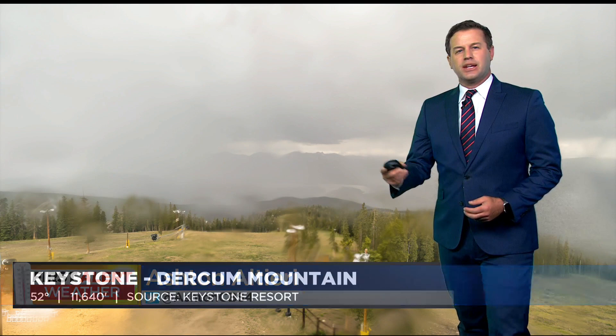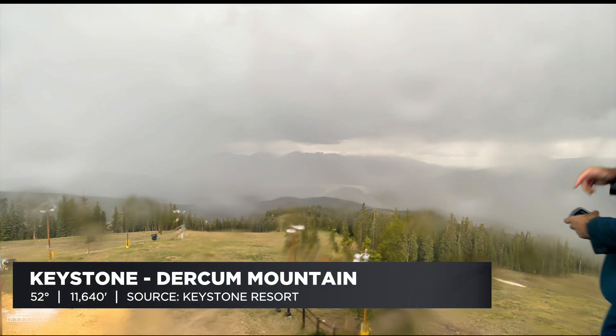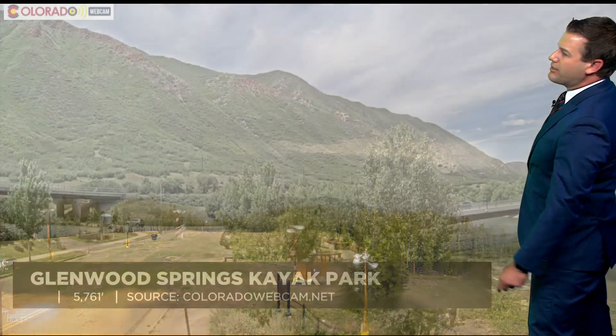We've seen an uptick in cloud cover over the last couple of hours, and that's going to continue to be the case. Eventually, we should see a few showers here along the Front Range, similar to what we're seeing right now in Summit County. That's up at Durkham Mountain, the top of Keystone, where it's 52 degrees. That's Lake Dillon in the distance, and you can see the rain definitely coming down there.